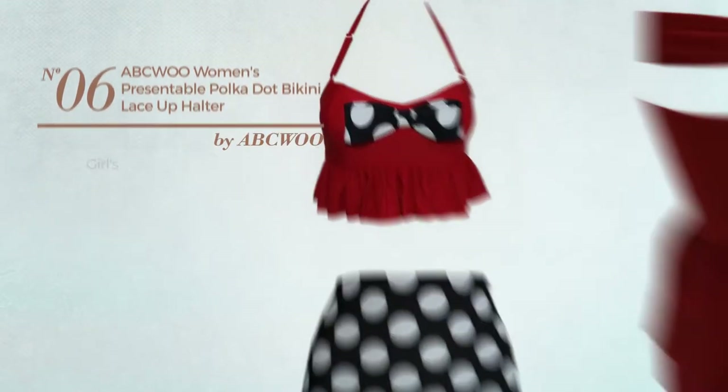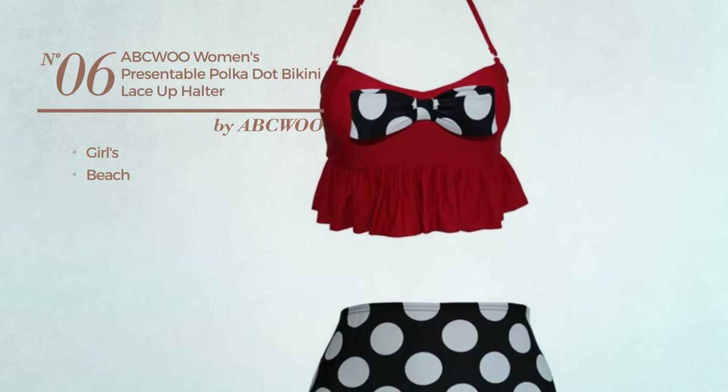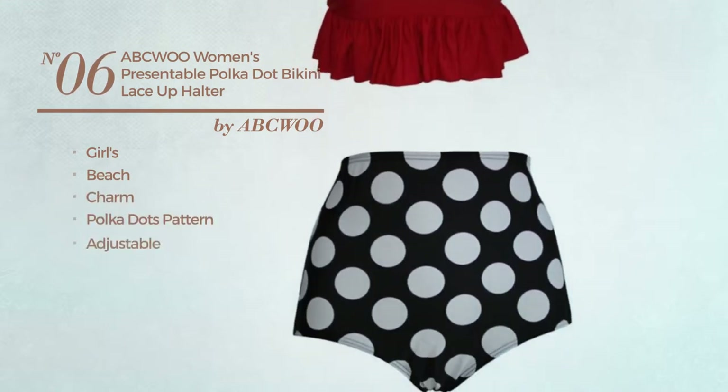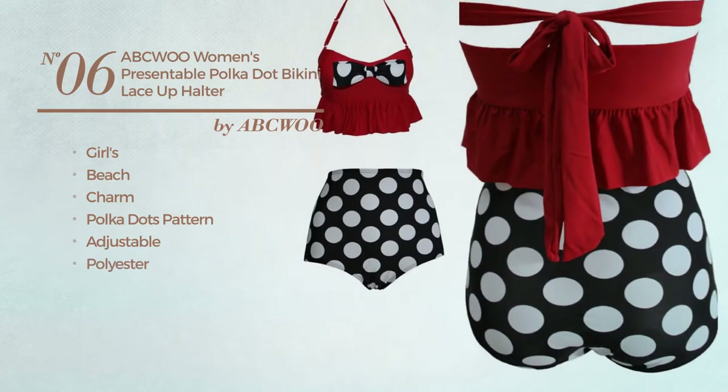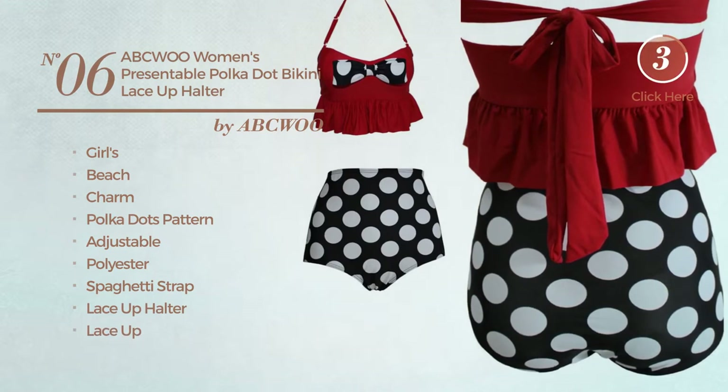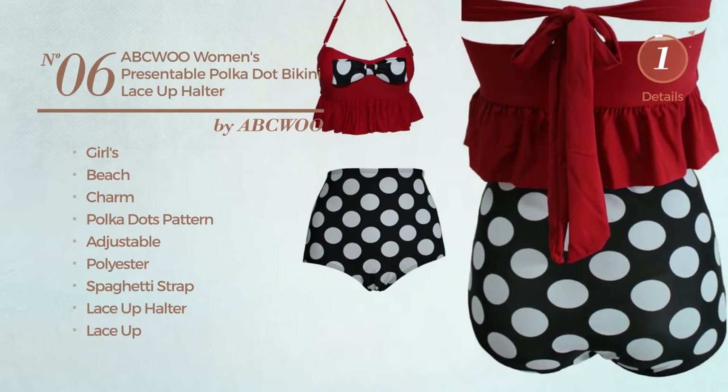Number six: a girls beach swimsuit featuring a charm look with polka dots pattern, made of adjustable polyester. This swimsuit includes spaghetti strap, lace-up halter, lace-up, and bow. Not available merely in red color.